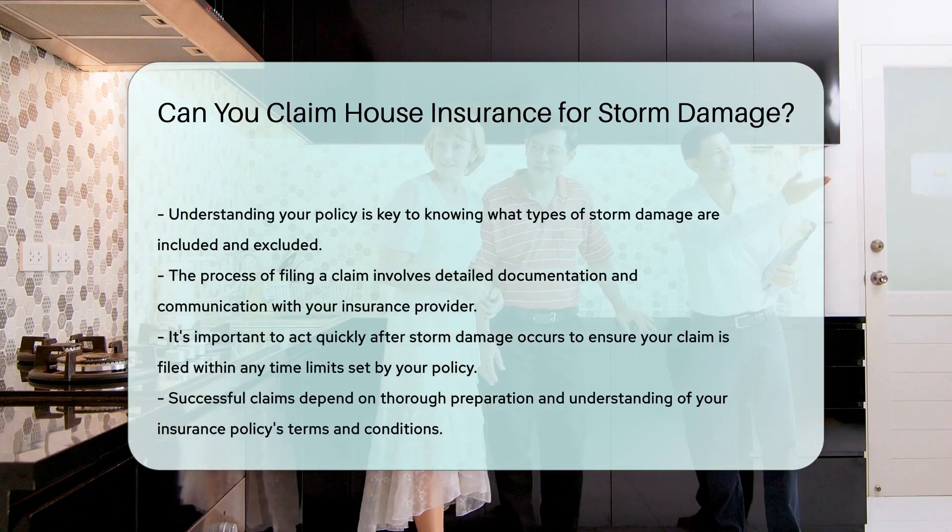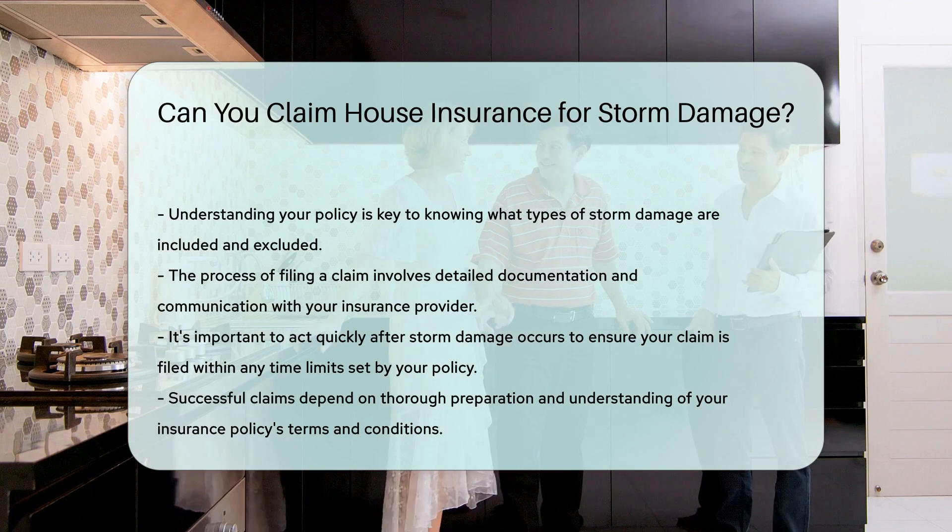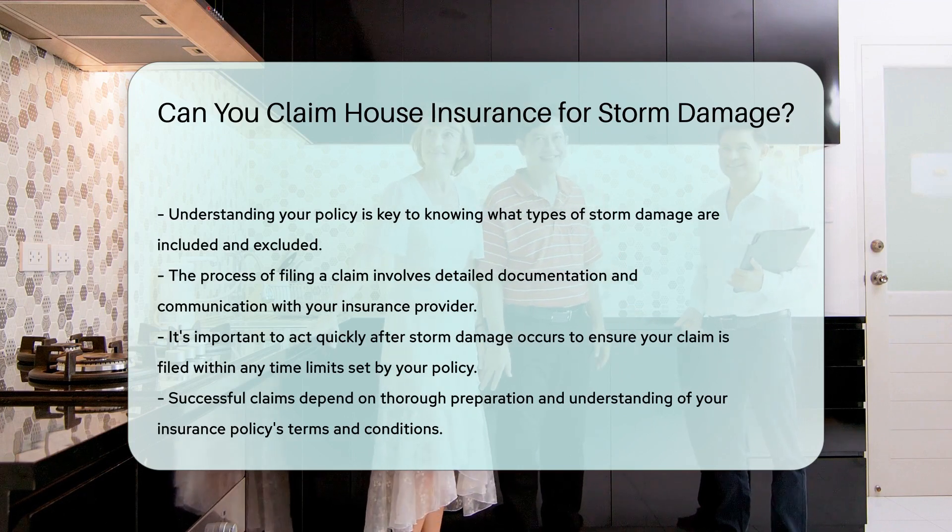If you have questions about your coverage or need assistance with the claims process, contact your insurance agent for guidance.